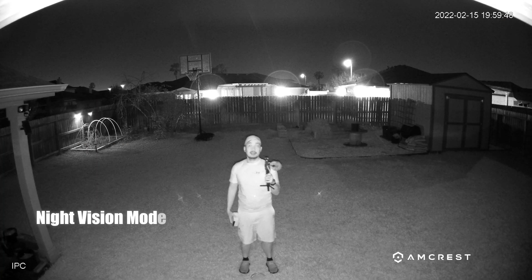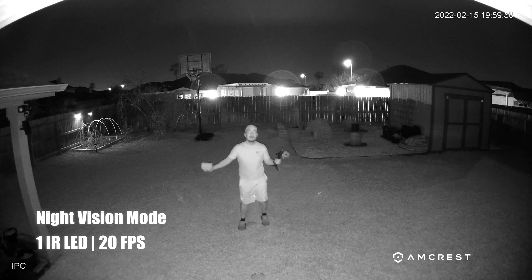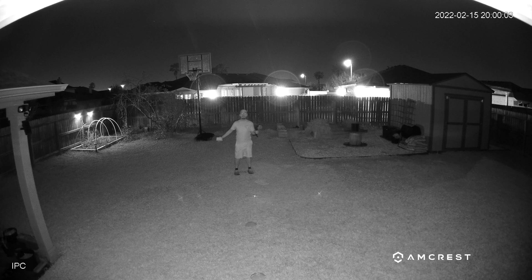I want to test the night vision and the only way to do it is to cover the light sensor. Covering it activates night vision — and yes, it only has one infrared light. Now it should be recording in black-and-white night vision mode. Testing at 10 feet, 15, 20, 25, 30, 35, 40, 45, and 50 feet with night vision in black-and-white mode.